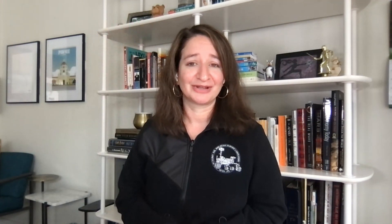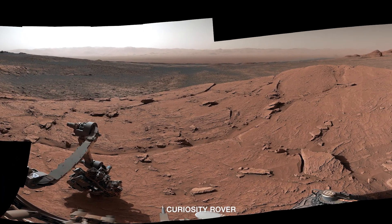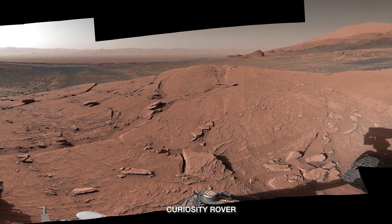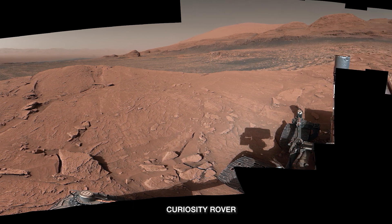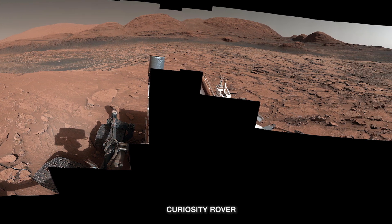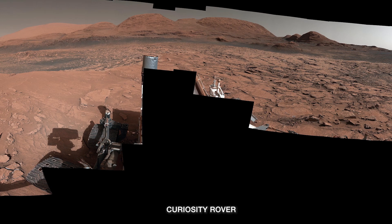After doing a bunch of science at the base of Mount Mercu, we turned around and ascended to the top, where we took an absolutely spectacular 360-degree color panorama of our view. If you look off to one side, you can see the floor of Gale Crater, where Curiosity landed. We've since climbed over 1,300 feet to get to where we are now on the side of the mound. And if you look off to the other side, you can see the terrain further ahead — those are the hills where we know the sulfate minerals will be from our orbital data, and that is where we're headed.